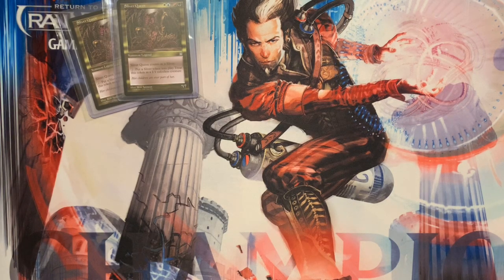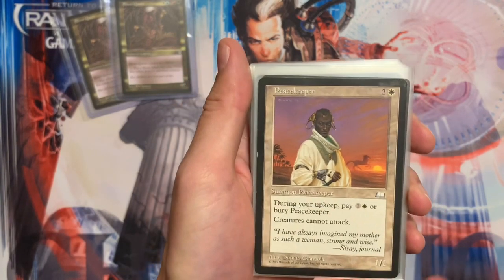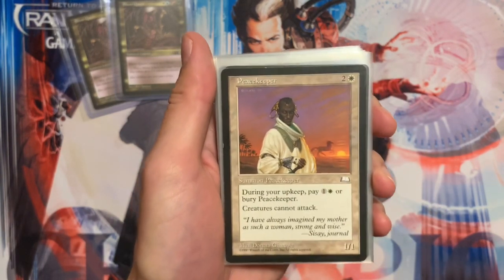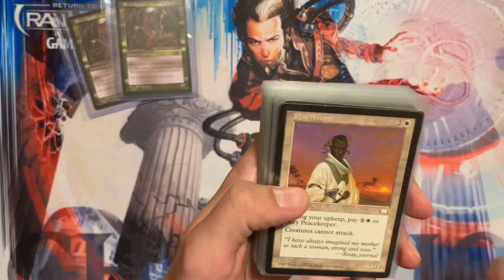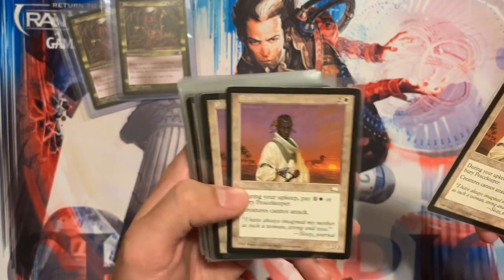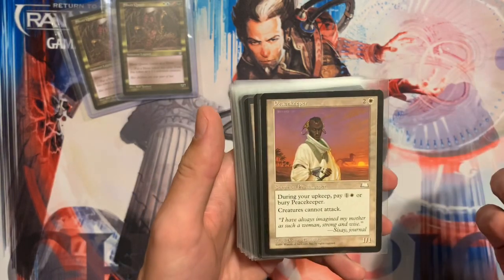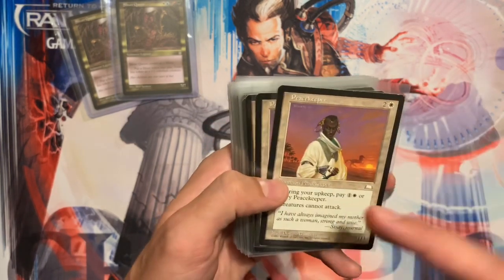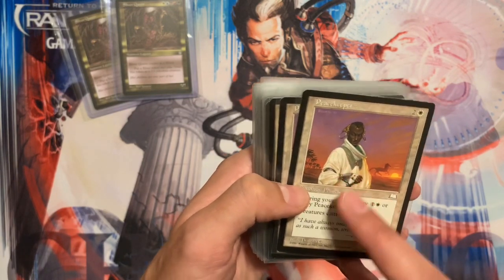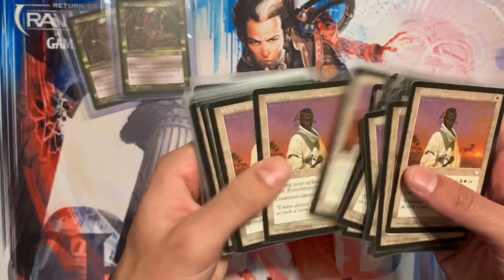Here's one of my favorite cards — Peacekeeper. I just love the card. It's a good Commander card, very iconic. I love the artwork, I love the horse, I love the sunset, I love the peacekeeper himself. I bought around 30 to 40 copies of these.